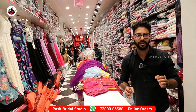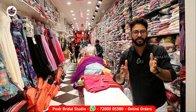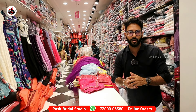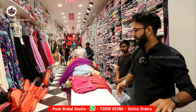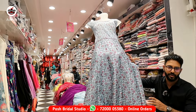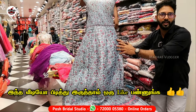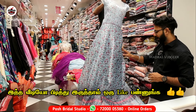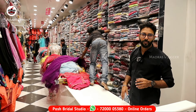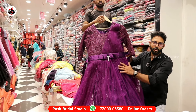We are going to talk about the full video and discuss designs worth 3000. Each and every item is covered. The price is worth 1280. We are going to discuss sizes L and XXL. If you have a ready-made gown, it is 3000 worth. There are four to five colors available.